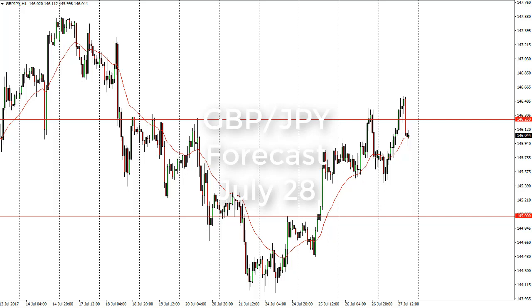From FxEmpire, this is Christopher Lewis looking at the upcoming July 28 trading session in the British pound Japanese yen pair. You can see that we initially went sideways, then rallied a bit, and then broke down below the 146.25 level again to find support at 146, and now we're just kind of meandering around there trying to figure out where to go next.